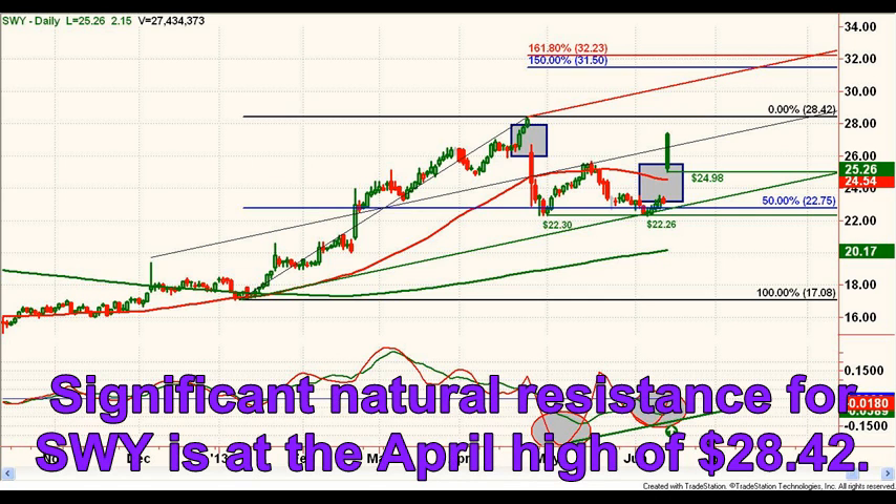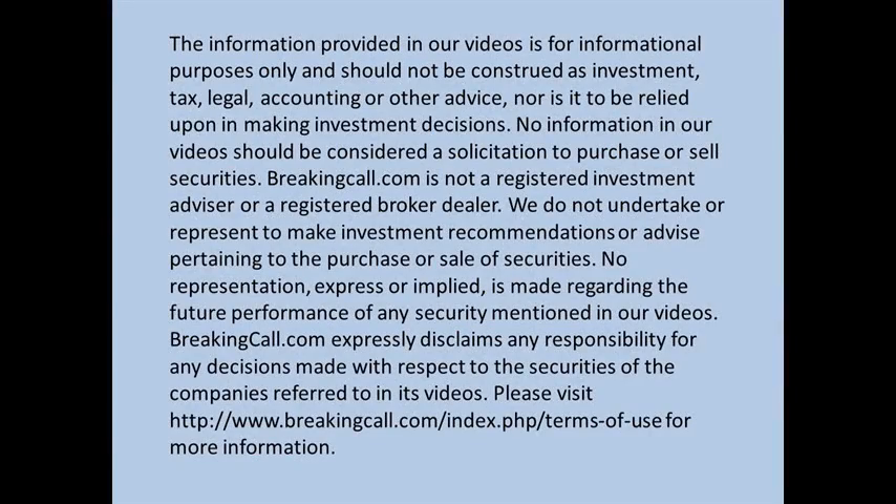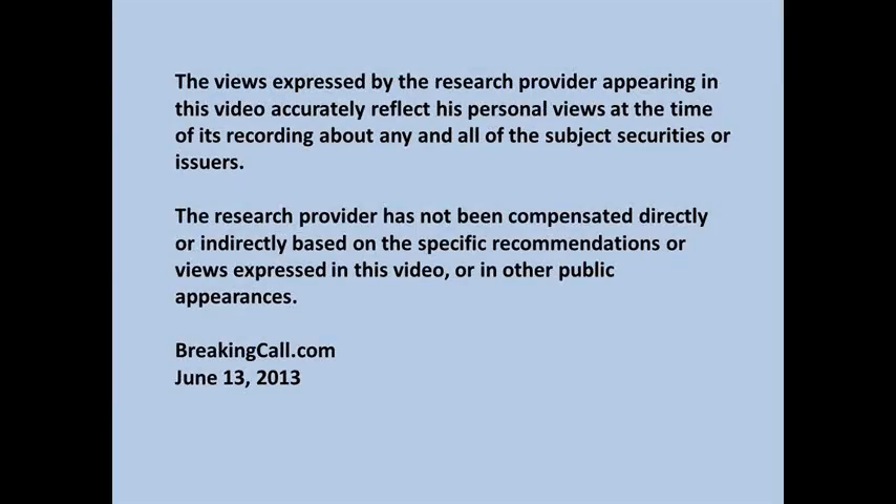Significant natural resistance is at the April high of $28.42. Above that level, the pattern projects to a target resistance zone of about $31.50 to $32.25. Thanks for watching and visit us often at BreakingCall.com.